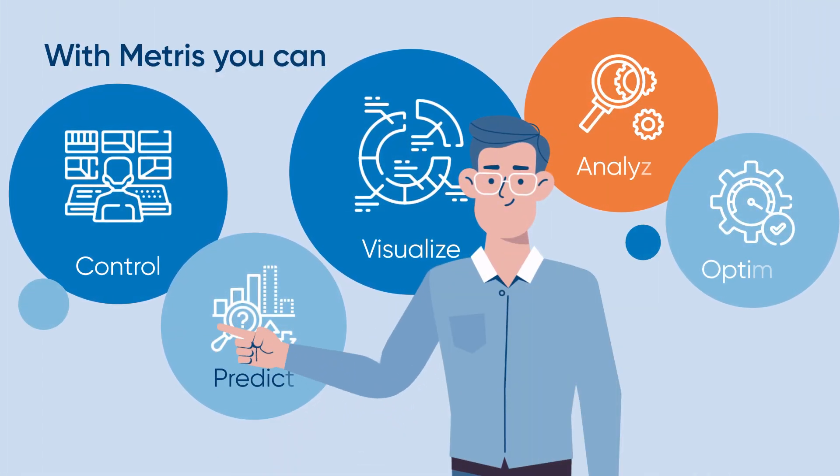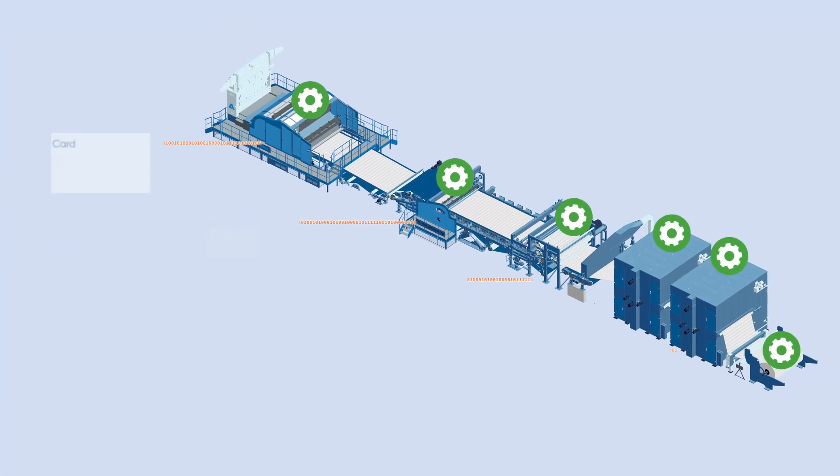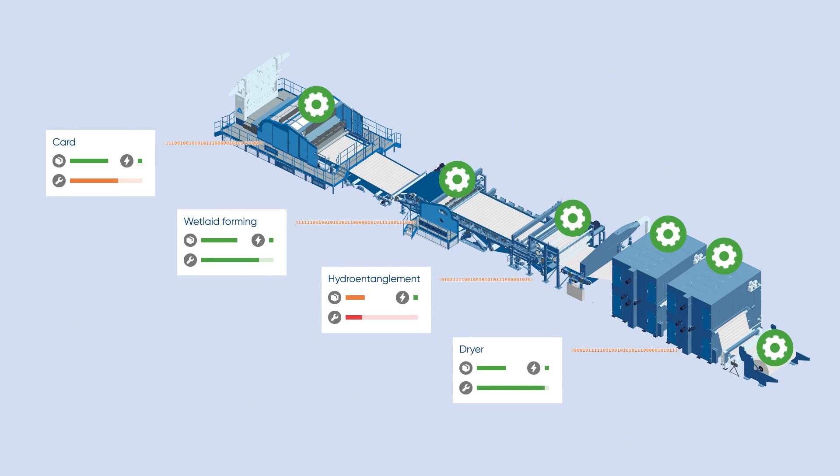With METRIS, you can control, predict, visualize, analyze, and optimize. You can visualize all line data to optimize your production and use predictive maintenance to avoid any production shutdown.